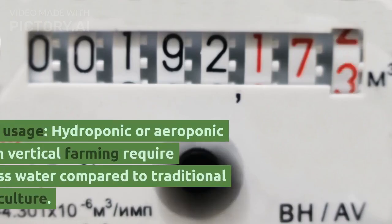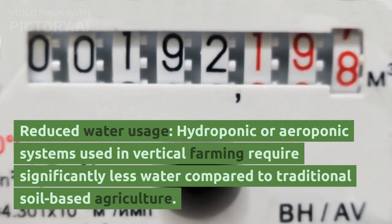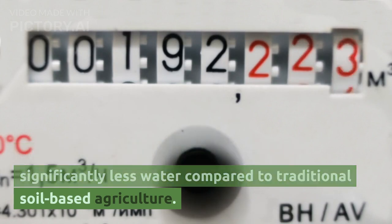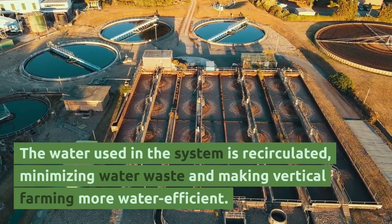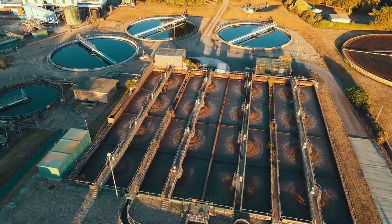Third, reduced water usage: hydroponic or aeroponic systems used in vertical farming require significantly less water compared to traditional soil-based agriculture. The water used in the system is recirculated, minimizing water waste and making vertical farming more water-efficient.